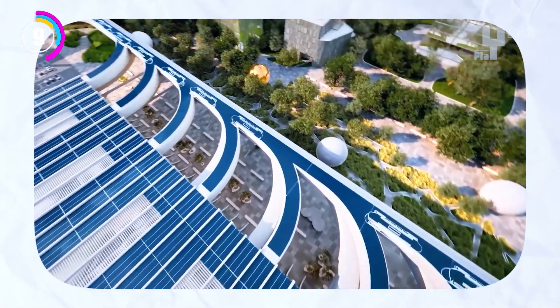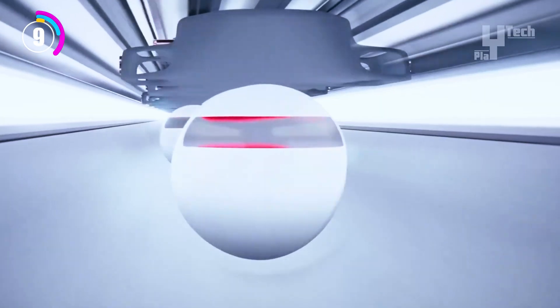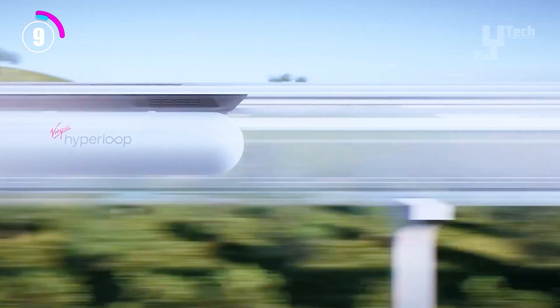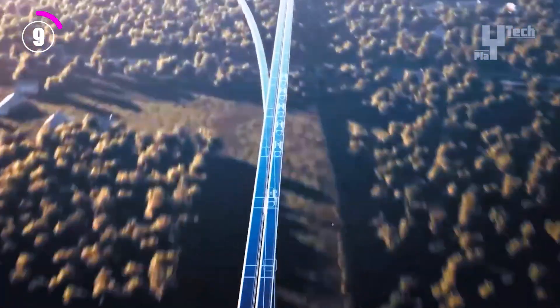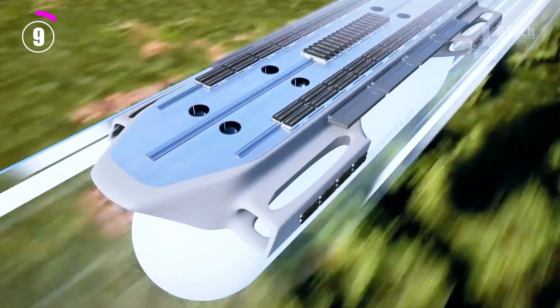This novel method promises to be more environmentally friendly and energy efficient than conventional trains and automobiles, in addition to being faster. With a fast, environmentally friendly and safe mode of transportation that can connect cities in minutes as opposed to hours, Virgin Hyperloop 1 hopes to completely change the way people travel in the future.